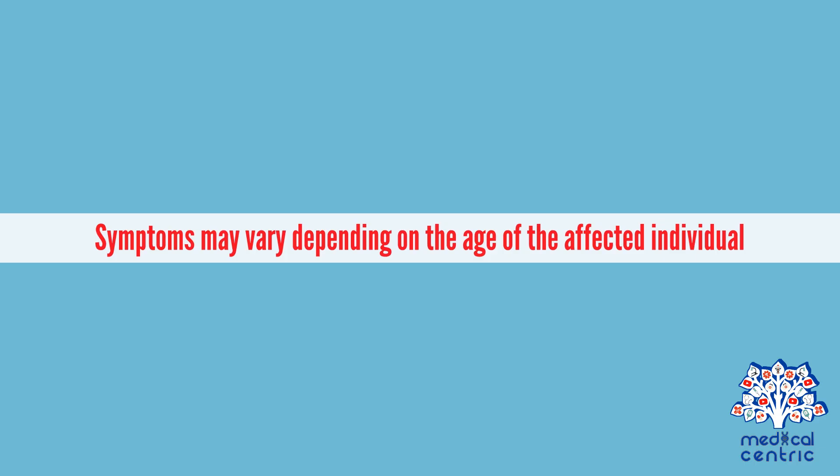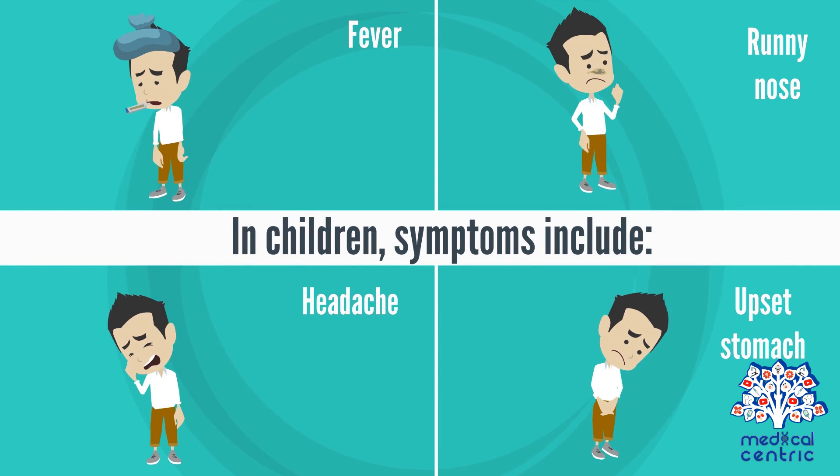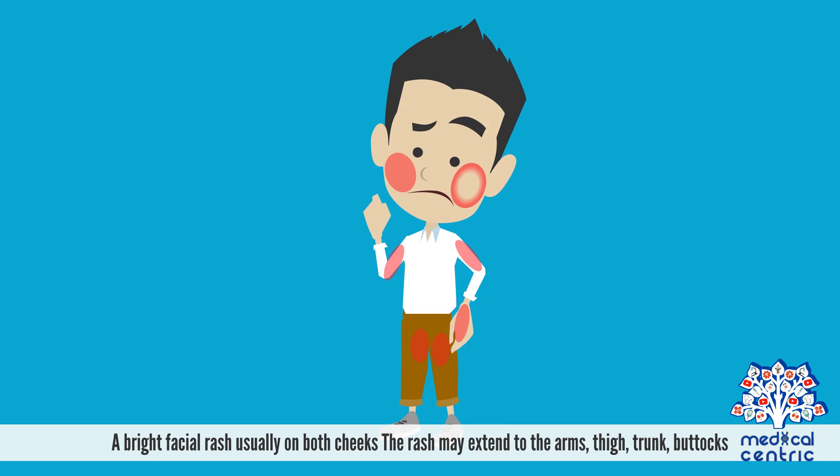Symptoms may vary depending on the age of the affected individual. In children, symptoms include fever, runny nose, headache, and upset stomach. A bright facial rash usually appears on both cheeks. The rash may extend to the arms, thighs, trunk, and buttocks.